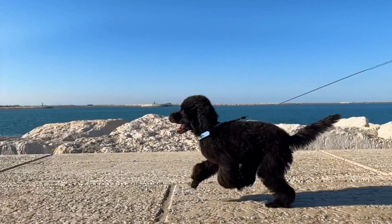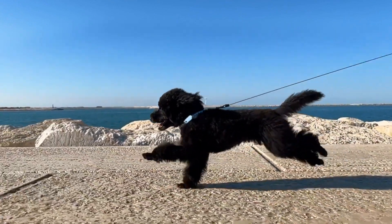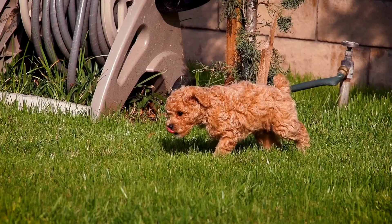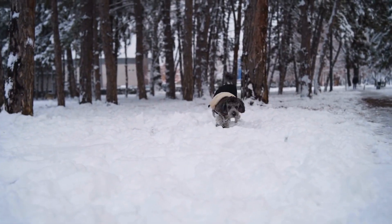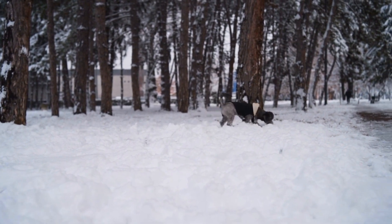Tip 8: Encourage regular bathroom breaks. Regular bathroom breaks are not only essential for maintaining proper hygiene but also for ensuring your poodle stays hydrated. Encourage your pup to go outside frequently and provide opportunities for them to relieve themselves. This will also prevent them from holding their urine for extended periods, which can lead to dehydration.